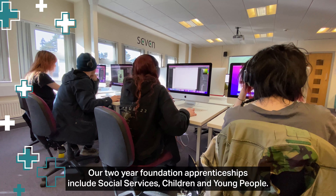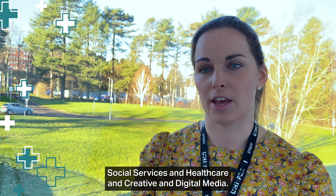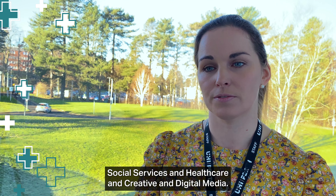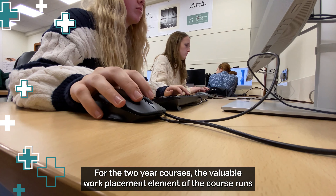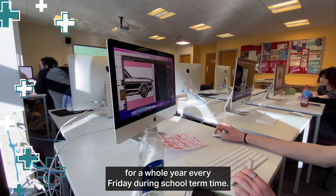Our two-year foundation apprenticeships include social services, children and young people, social services and healthcare, and creative and digital media. For the two-year courses, the valuable work placement element of the course runs for a whole year, every Friday during school term time.